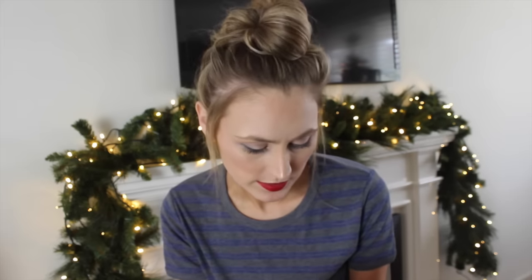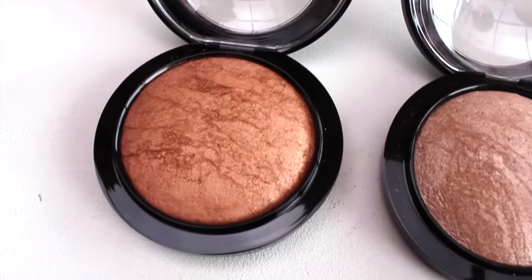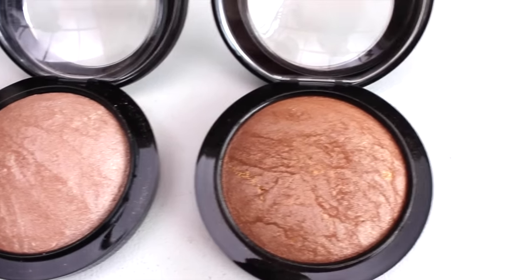From the MAC mineralized skin finish powder range, I got Soft and Gentle, which I use all the time as a highlighter, Global Glow, and Cheeky Bronze — which are both more of a bronzer and a highlighter. I think particularly in the summer they will be really great for highlighting.